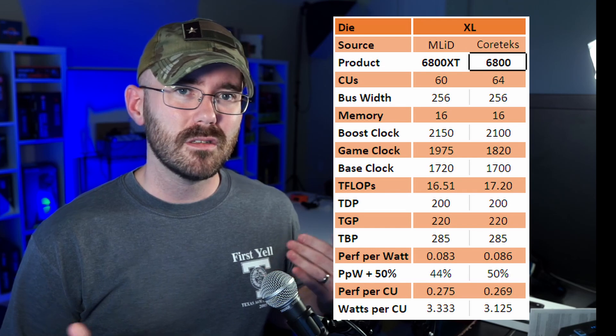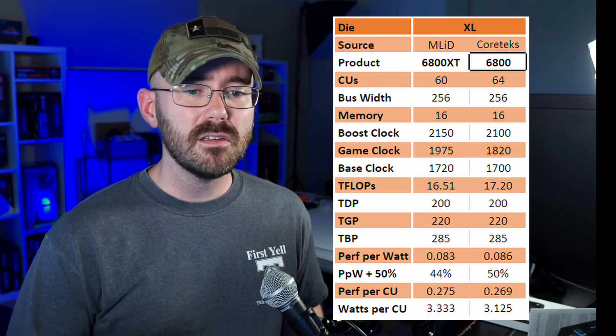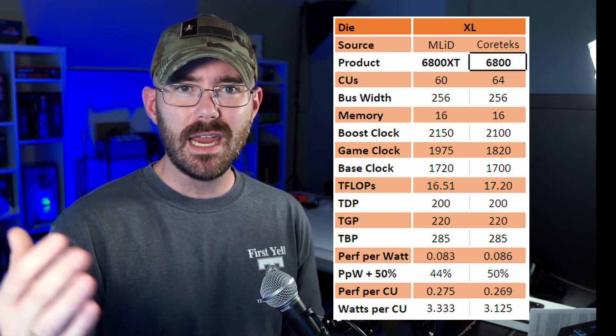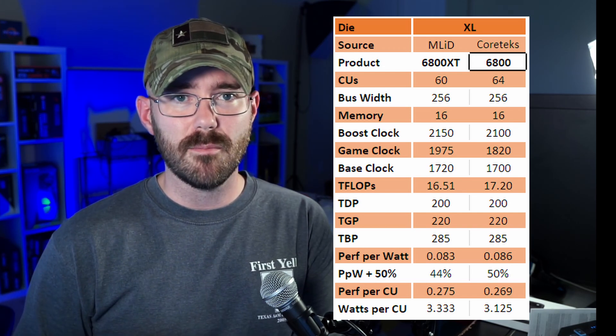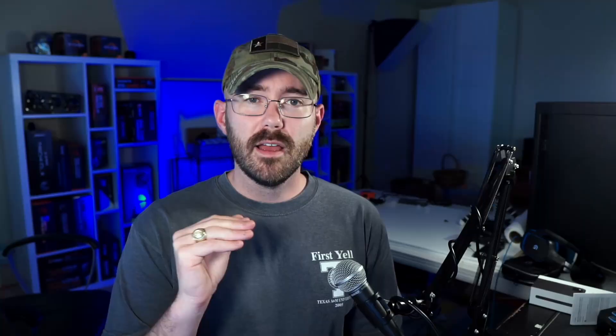The last card up for display is the 6800, a 64 compute unit card based on Cortex. For compute units it's not that big of a deal, so I think we can give Moore's Law a pass here. The frequencies are right on top of each other — 2,150 megahertz for boost clock, with base clocks calculated at 80% of the boost clock. Both sources are lining up pretty well. The total board powers are also lining up nicely, and the performance per watt — taking the actual graphics core TDP — is lining up with the 50% improvement we've been talking about for the past three weeks.